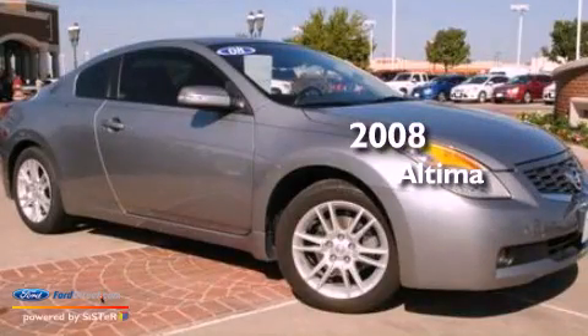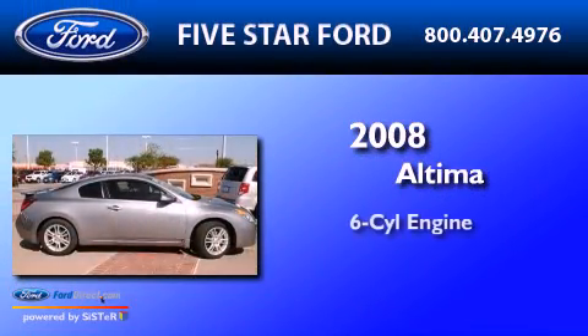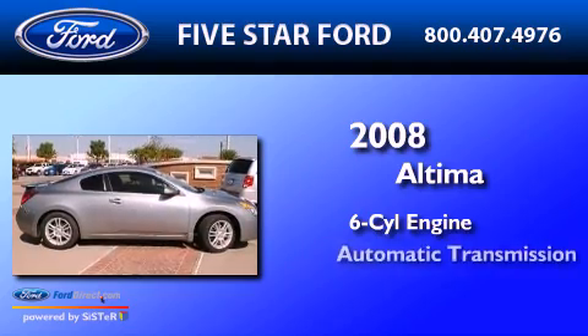This is a 2008 Nissan Altima. It features a six-cylinder engine and an automatic transmission.